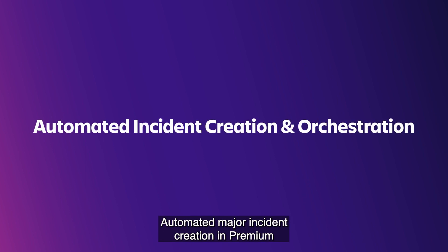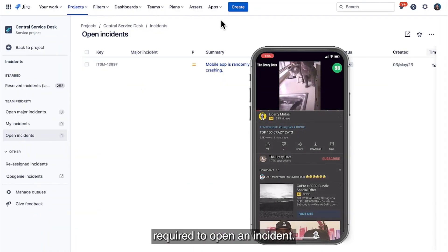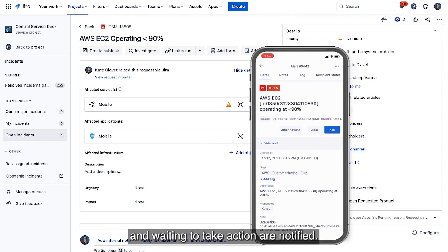Automated major incident creation in premium saves teams crucial time and reduces the repetitive work and button clicks required to open an incident. The minute a major incident is triggered, all relevant responders who are on call and waiting to take action are notified.